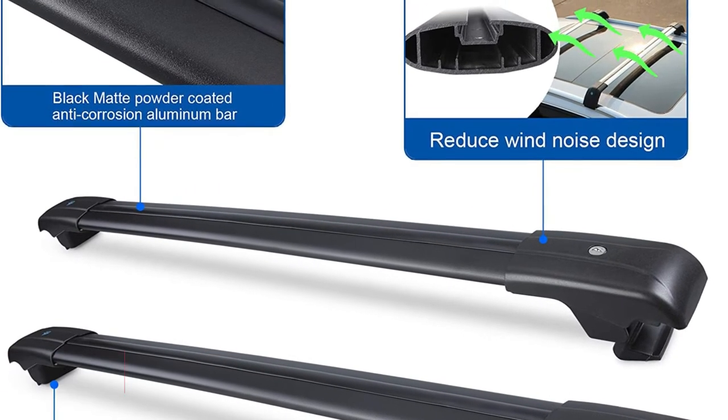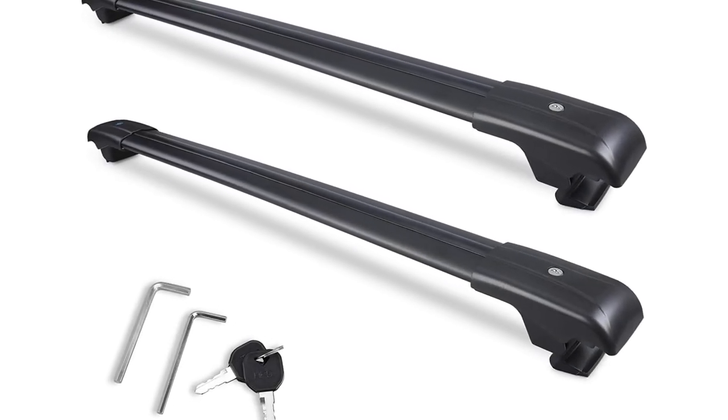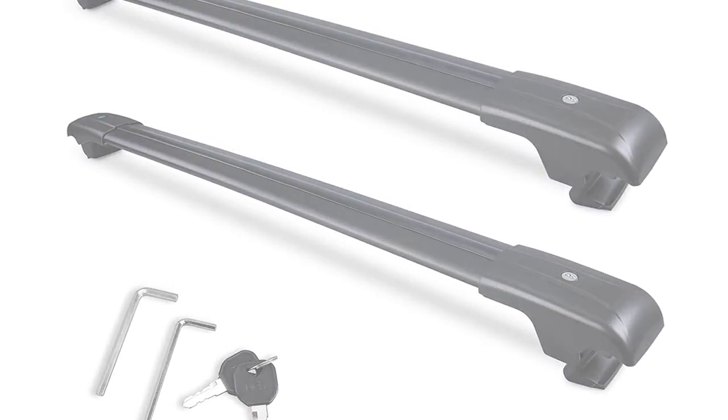Additionally, the dynamic design minimizes wind resistance and noise while driving. Whatever you need to transport, Auticama has you covered.